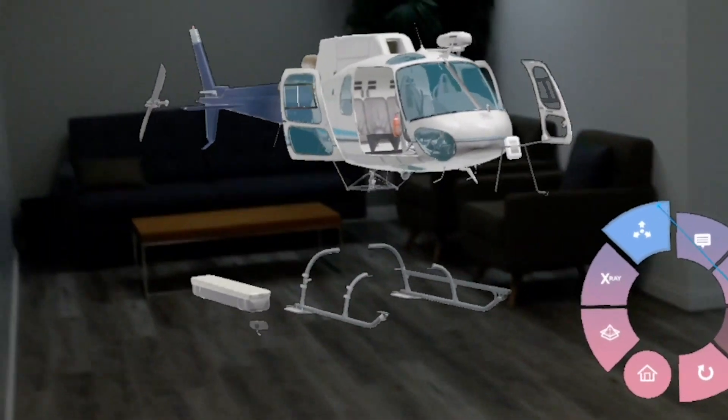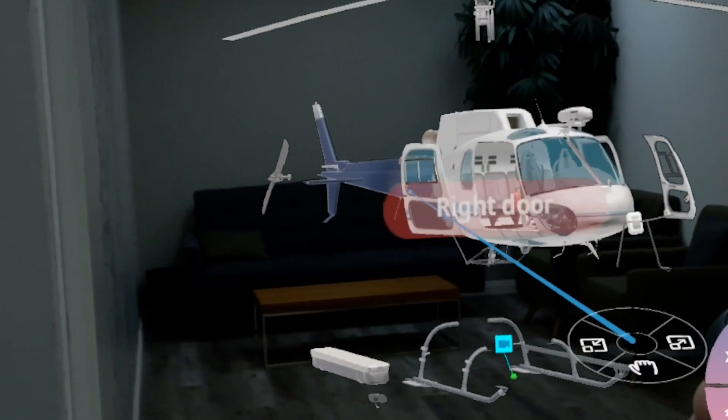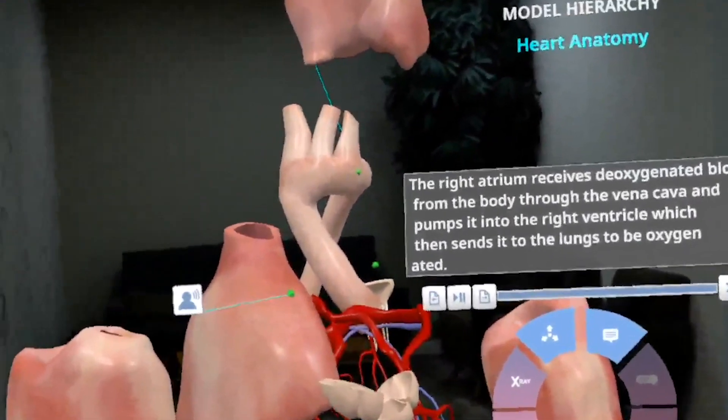Finally, EONXR is now fully compatible with Magic Leap, providing users of the spatial computing hardware with the ability to embrace everything EONXR has to offer.